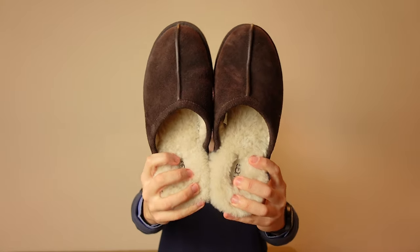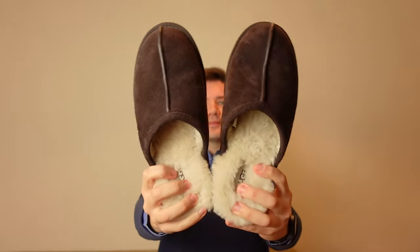Now, hold on. I know you might not have considered slippers from UGG before, but today I'm going to tell you why this pair of slippers is one of my favorite things for this winter.